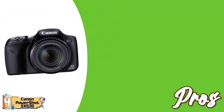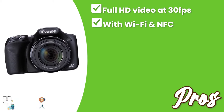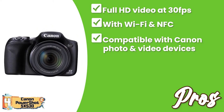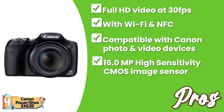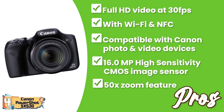Its pros are: it has Full HD video at 30FPS for smooth video quality; instant sharing of images is possible with Wi-Fi and NFC; it's compatible with all other Canon photo and video devices; it offers incredible detail with the 16-megapixel high-sensitivity CMOS image sensor; and a strong 50x zoom feature allows you to capture details at the very tiniest level.